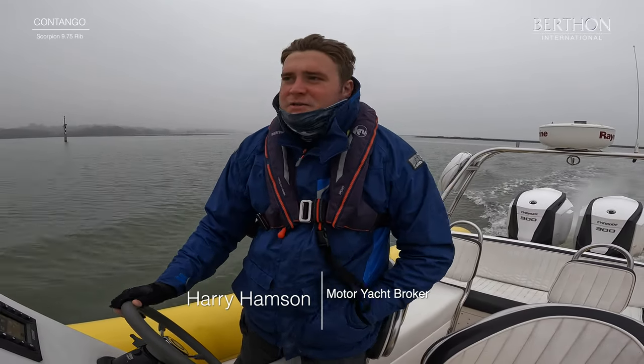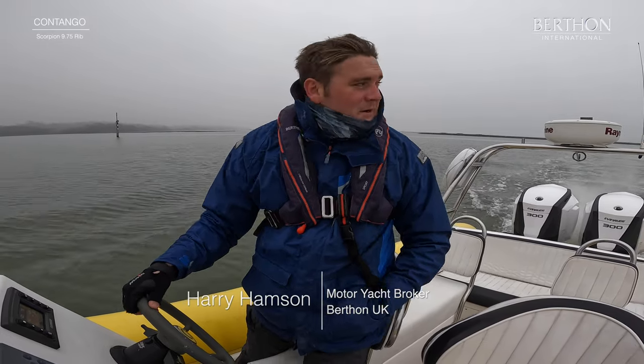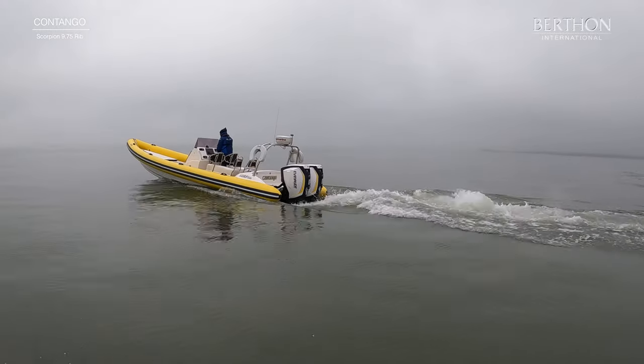Hi guys, Harry from the Major Yacht Department at Bertham. Today we're actually just coming back down the river, and we've just picked up a boat called Contango, which is a 10 meter Scorpion.